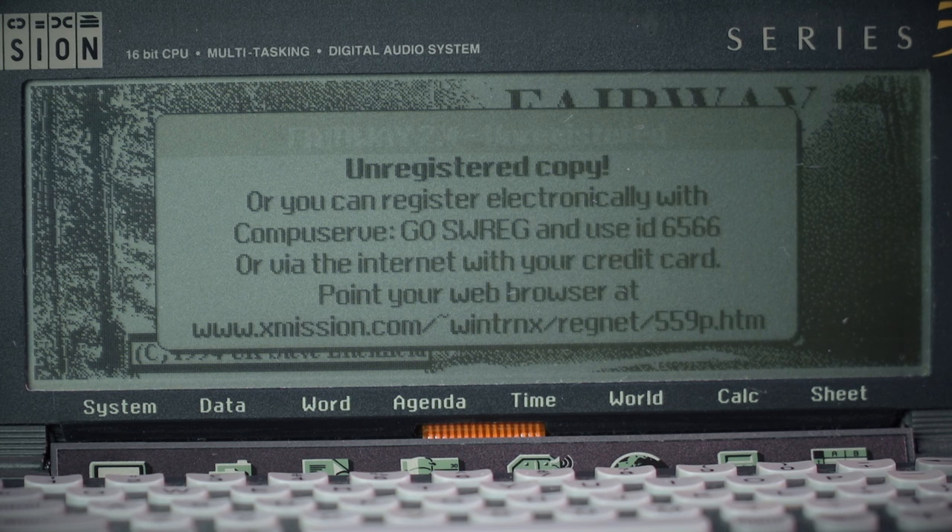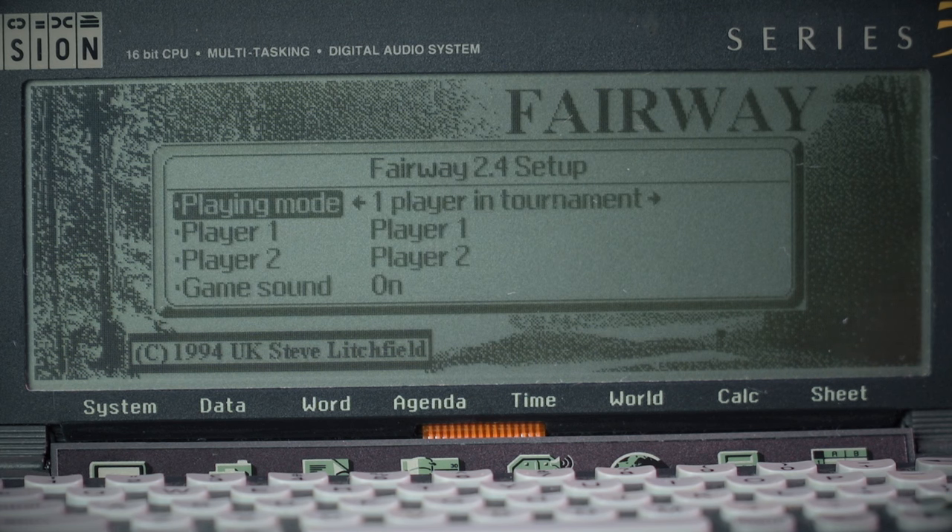Another nag screen: Unregistered copy — you can register electronically with CompuServe, GO SWREG and use ID 6536566. Or you can go on the internet, as opposed to CompuServe, with your credit card. I'm not going to actually play this game; I'm just going to show it, so I don't think I need to pay for it.